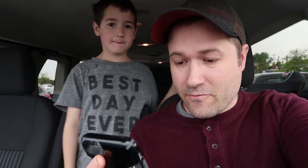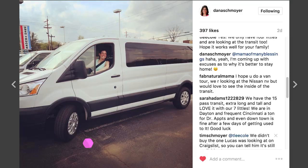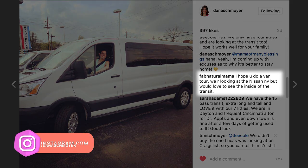Zeke and I are out running some errands and we got a comment on Instagram from fabnaturalmama saying, 'I hope you do a van tour. We're looking at the Nissan NV but would love to see the inside of the Transit.' Dan and I have a birthday party to celebrate for her today and other things coming up. It's gonna be a fun day.